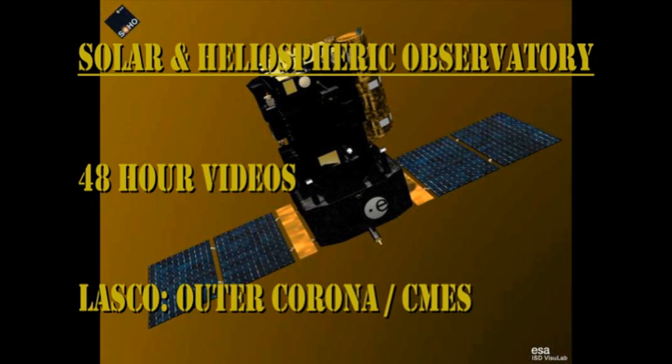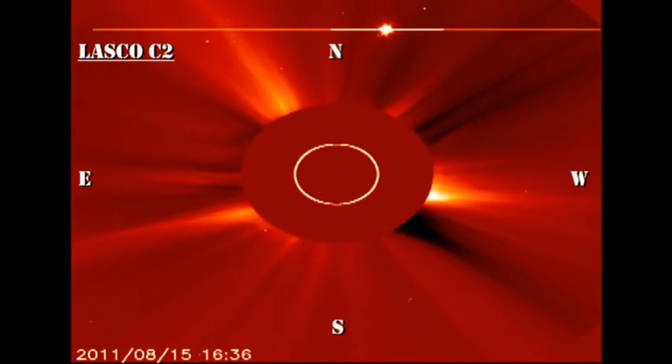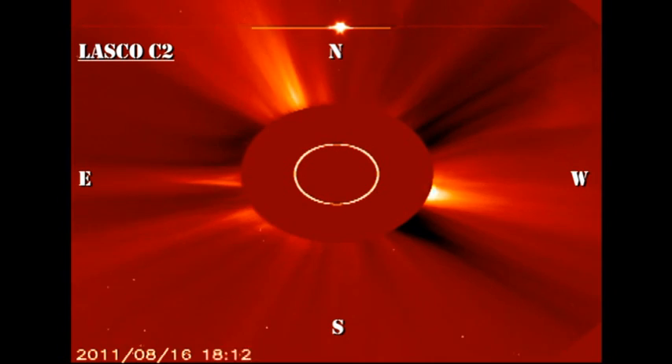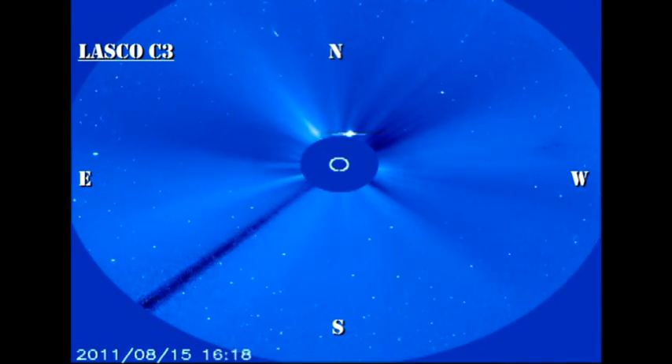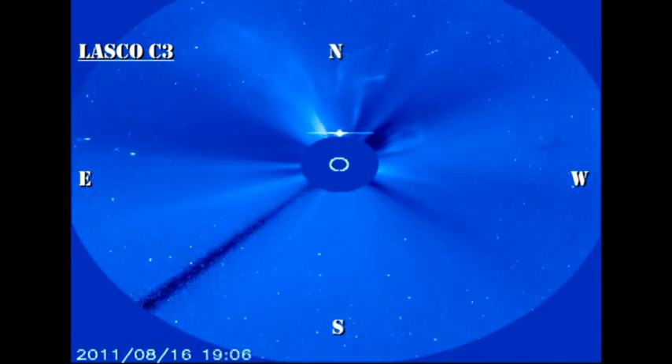From the SOHO coronagraph data, you can see how busy it has been as far as coronal mass ejections are concerned. There is an absolute beauty off the east limb just at the end of the sequence. Note that they are all relatively slow and off the east or northern limb, so those are unlikely to be geo-effective.